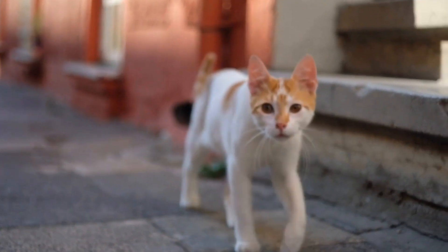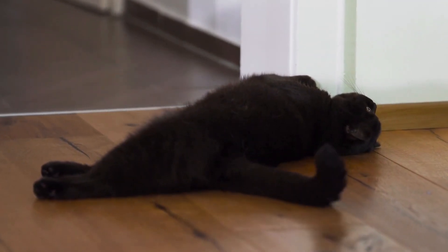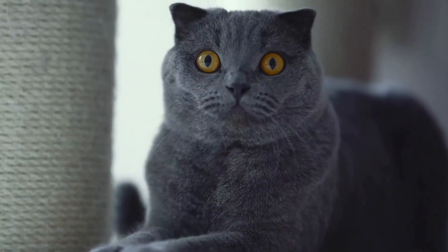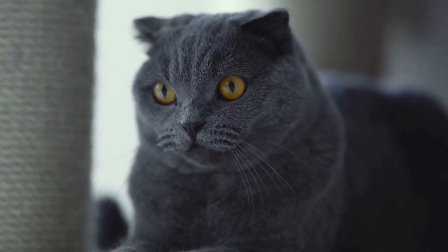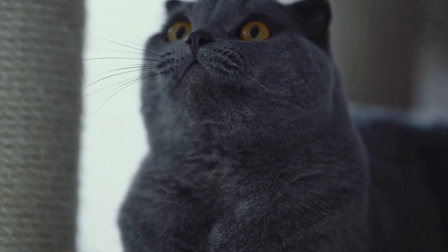In addition to medical treatment, there are also a few steps you can take at home to help alleviate your cat's discomfort and support their recovery. Increasing water intake is crucial as it helps dilute the urine and flush out bacteria and crystals that may be causing the problem. You can encourage your cat to drink more by providing multiple water bowls throughout the house, using a water fountain, or even adding a small amount of low-sodium chicken broth to their water.